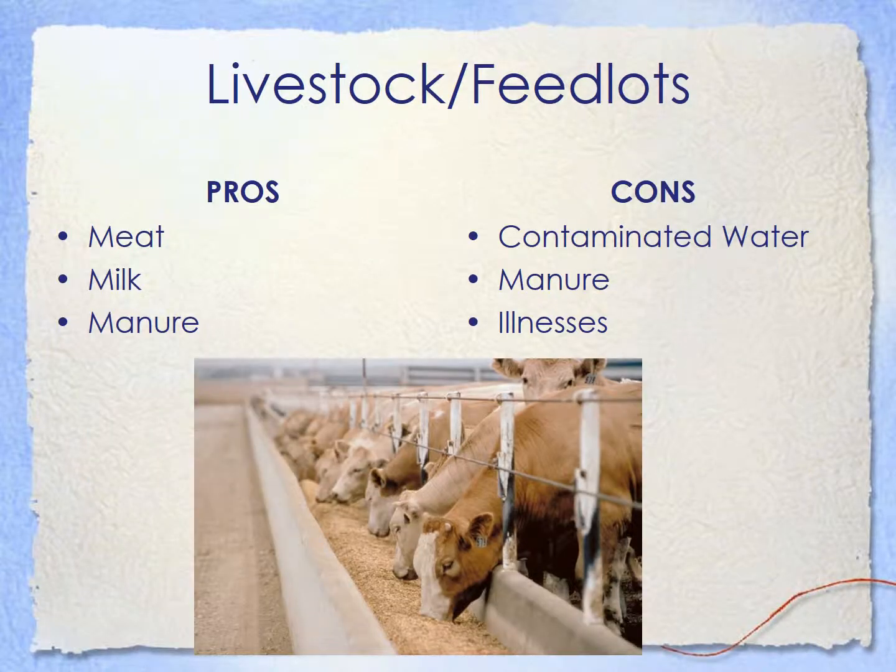Then we have livestock and feedlots. Some of the pros to having these are we get meat for our burgers, or milk for our cereal, or manure. The cons though in agriculture is that even though these cows are for our food and our milk, their feces can run off to water sources where we water our crops and therefore can lead to foodborne illnesses and can spread disease, bacteria, pathogens, all that. So we have to be really careful when we're talking about feedlots because of all the contamination that is there.